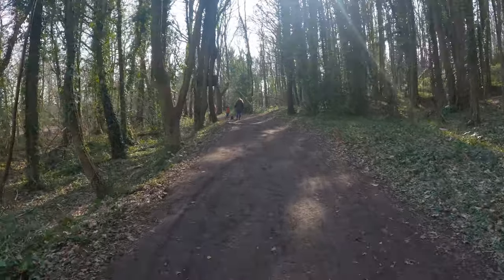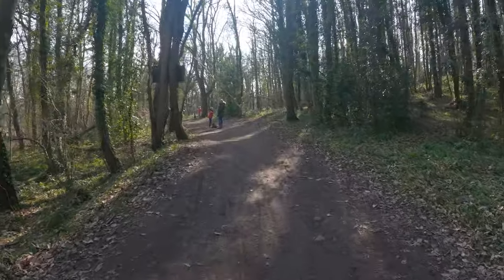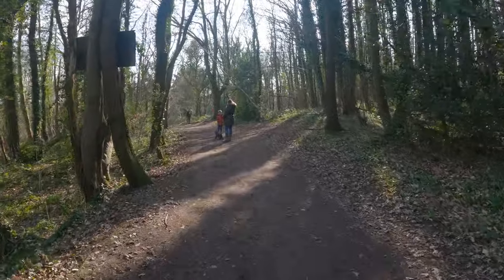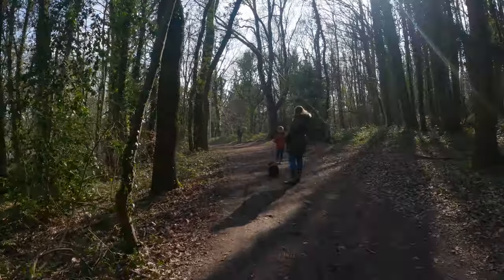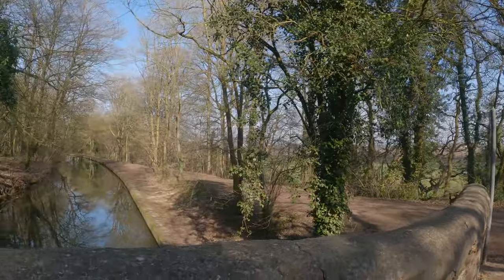Once again I'd been left behind, so I walked off and caught up with my wife and my boy. It really is a beautiful place to go for a walk, and if you've got any local woodland nearby I would recommend that you go and take a walk around it, especially in these strange times.